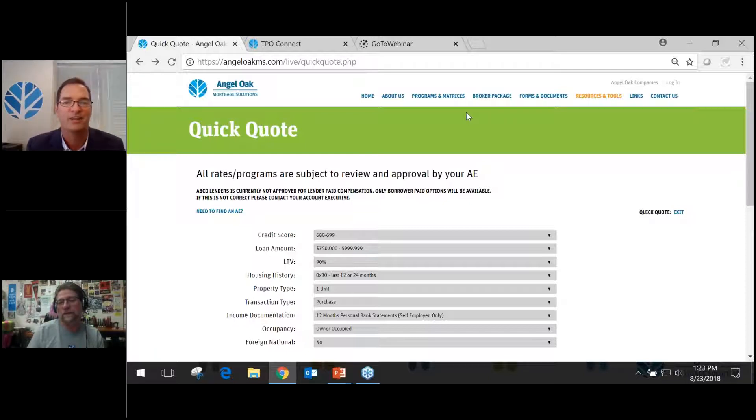A comment from Michael just came in: 'No questions, just a comment. I just closed an Angel Oak brokered loan last week — first time I brokered a loan in about 10 years — and we closed it in roughly three weeks. Very smooth and great experience overall.' That's not a paid advertisement — I genuinely don't know who Michael is.